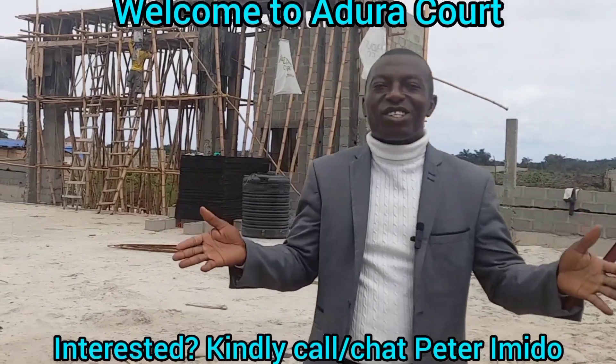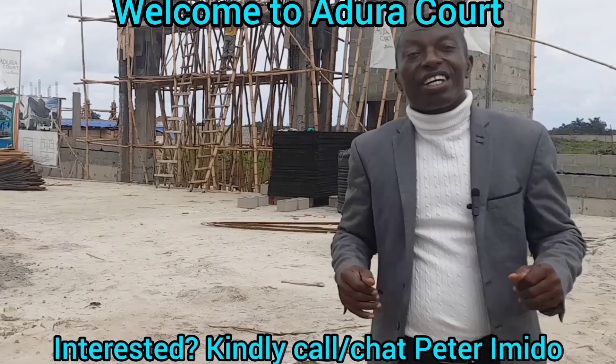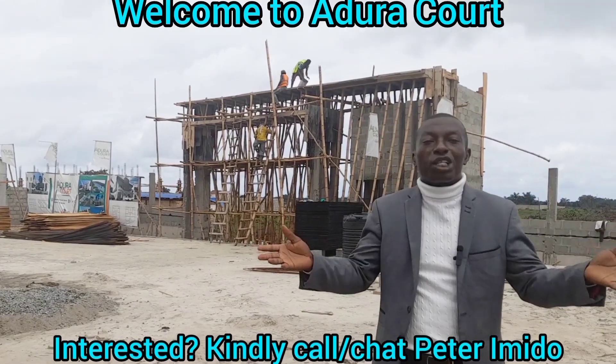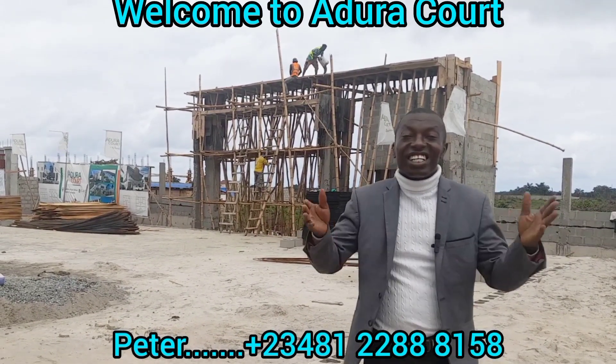Hello, my esteemed investors. I am Peter Emidu, your real estate consultant in Lagos. It is my job and responsibility to bring all the information that will inform your real estate investment here in Lagos, Nigeria.